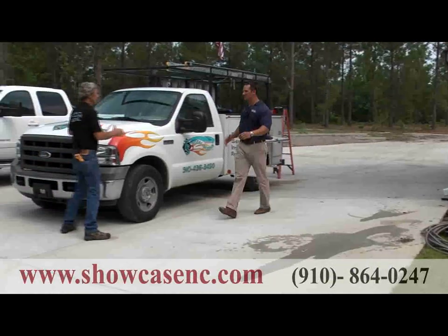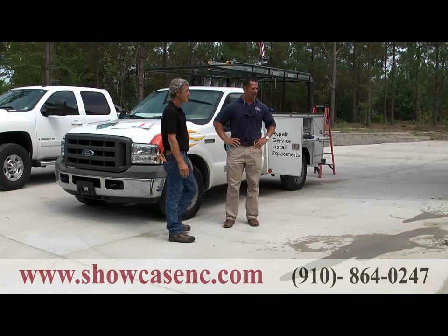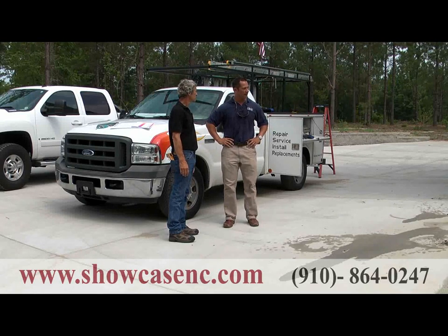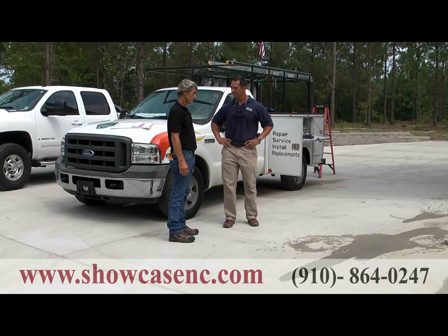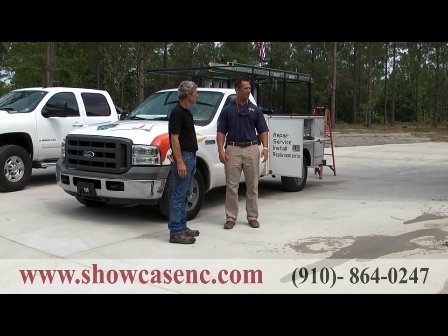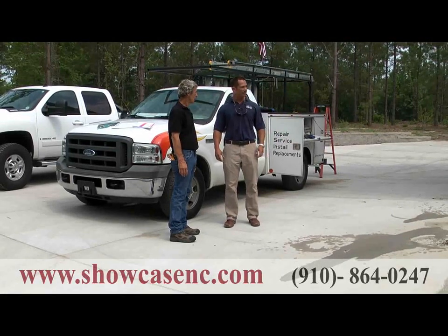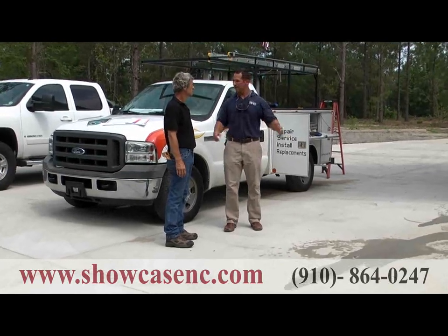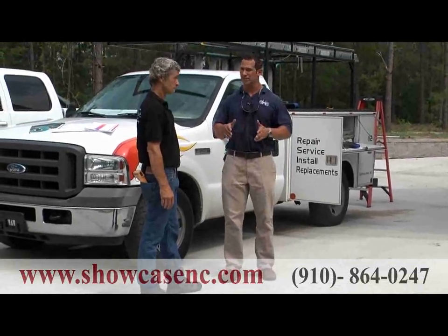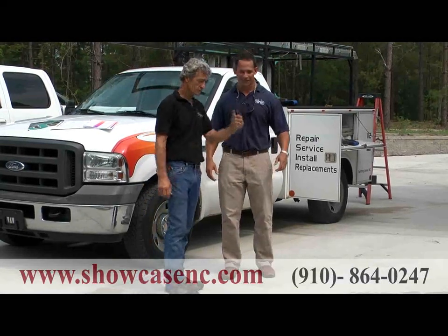Jerry, thanks for meeting us today. Sure, not a problem. I know you're out here fine-tuning the system, getting everything in working order. We want to take some of your time today to show us around and explain what an HVAC system actually is. There are a lot of myths out there as far as what it does, how big it should be, where the air comes from. We see the final product — the units outside that spin and start up, the big boxes, the air filters we have to change. We'd really like to understand how this integrates with Showcase's insulating packages. All right, you want to start at the outdoor unit? Best place to start.